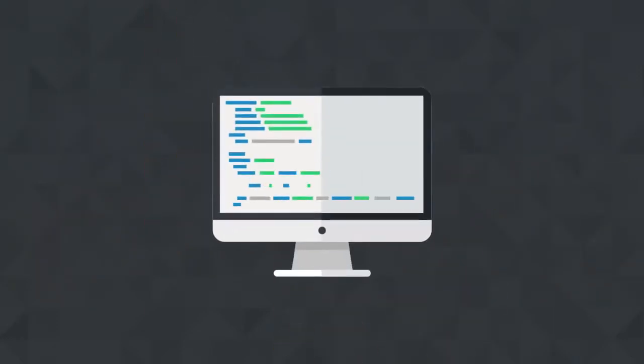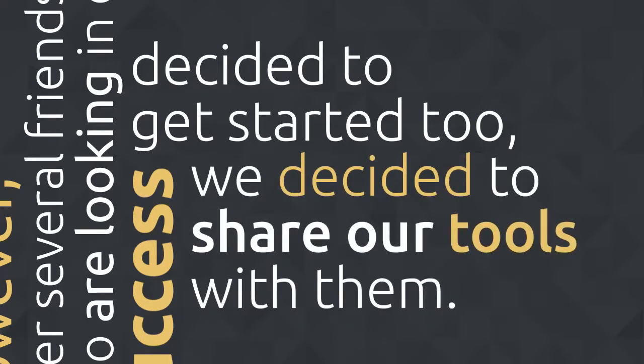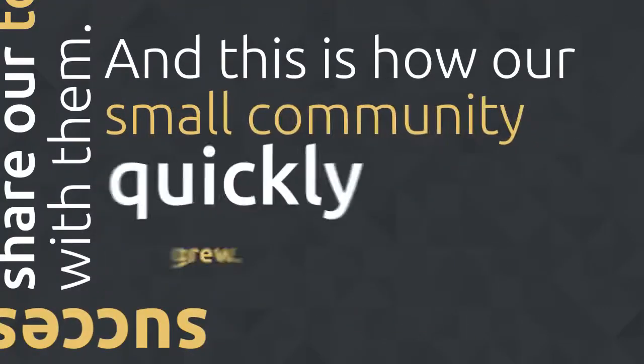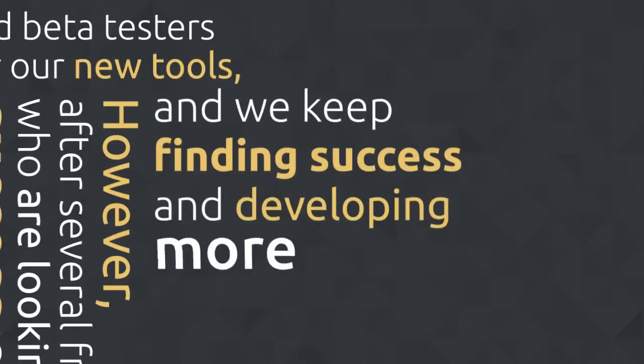We developed our tools for ourselves and did not plan to share them. However, after several friends who looked at our success decided to get started too, we shared our tools with them. This is how our small community quickly grew. We started accepting new private members and beta testers for our new tools, which we keep developing every month.